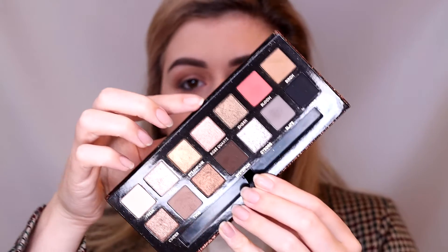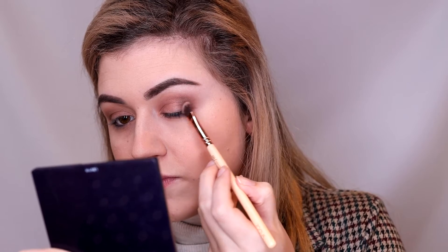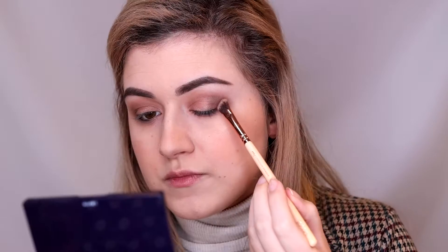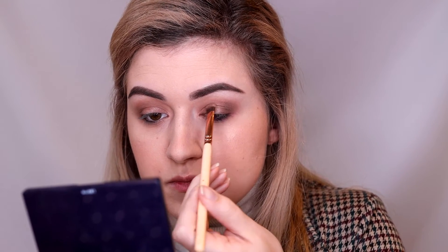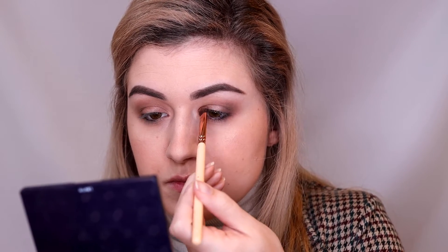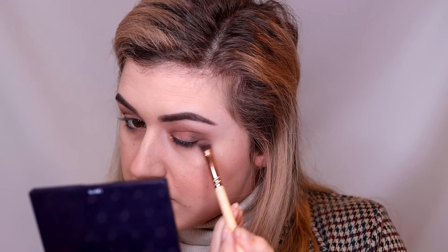Now using the color Amber from the Soul Tree palette, I'm going to bring some darker shimmer into the outer corner of my eye. I'm also using it on the inner corner to emphasize the halo look using the shimmers, and I'm bringing it under the eye as well to tie the entire look together.